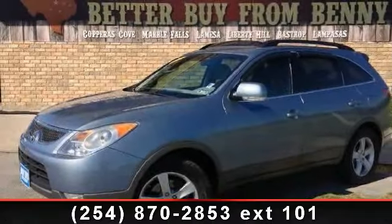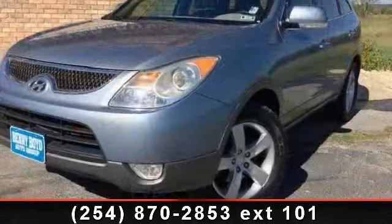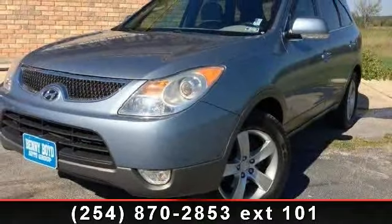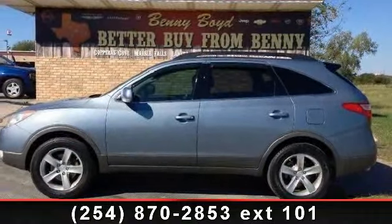Check out this 2007 Hyundai Veracruz. This may be the set of wheels you've been looking for. This vehicle comes with a reliable 6-cylinder engine, connected to a smooth-shifting automatic transmission.